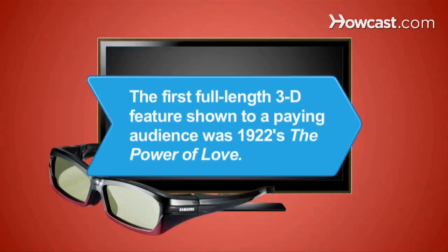Did you know? The first full-length 3D feature shown to a paying audience was 1922's The Power of Love.